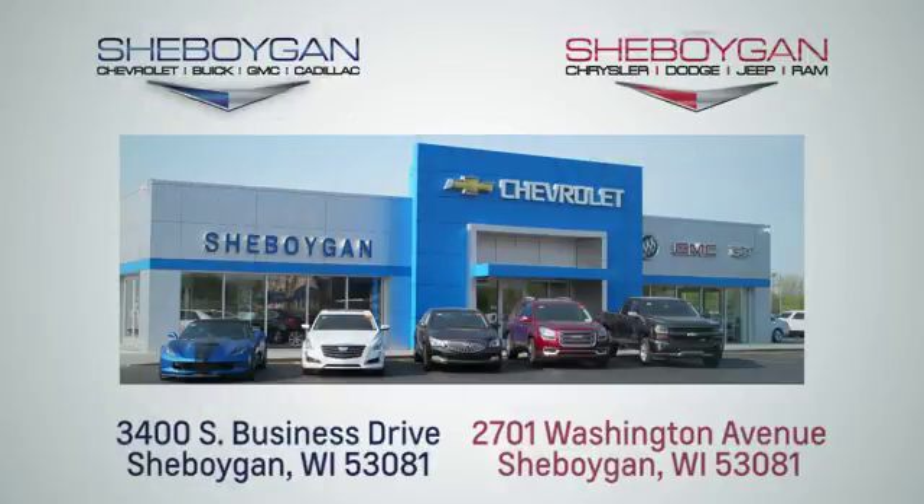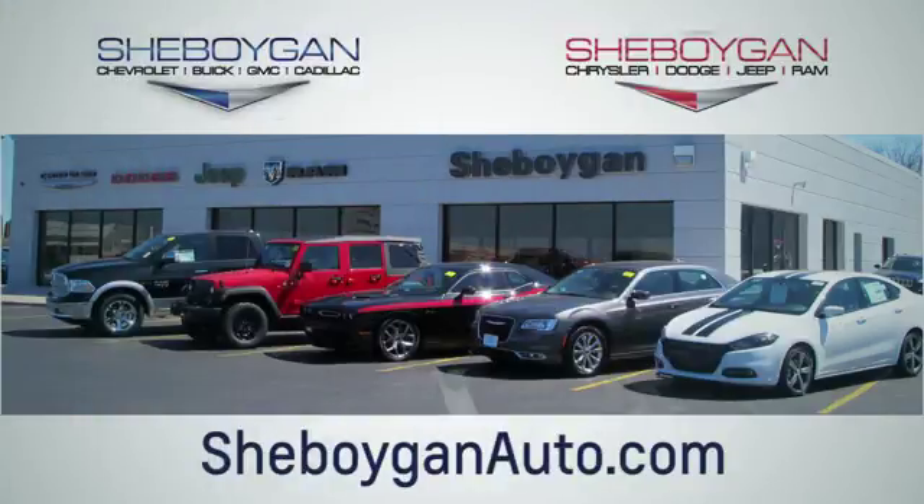Take it for a test drive today. Choose Sheboygan Auto. We are conveniently located at 3400 South Business Drive, or at 2701 Washington Avenue in Sheboygan, Wisconsin. Sheboyganautos.com